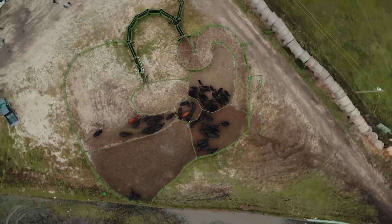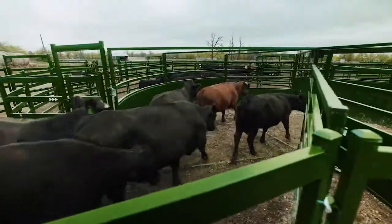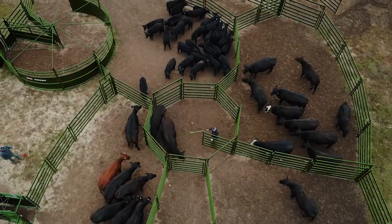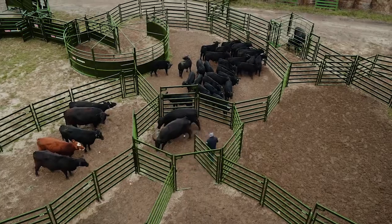On top of that, your handling system can be simply modified or expanded at any time. Whether you have 800 head of cattle or just 8, your system can grow and evolve with your ranch, giving you a legacy to pass on in the future.